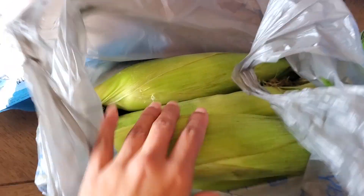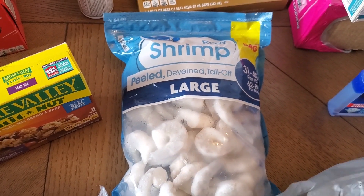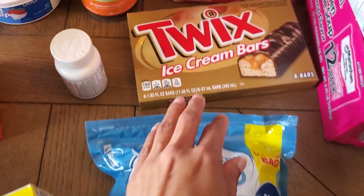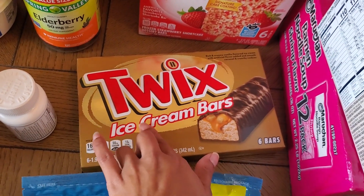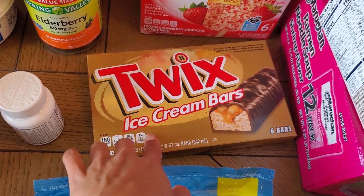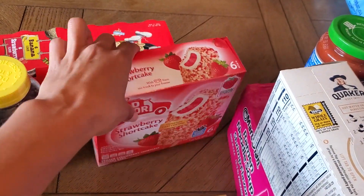Some corn on the cob — four ears — and a large two-pound bag of large frozen shrimp for the shrimp carbonara. Some Twix ice cream bars — we usually buy Snicker bars but my husband saw these at Publix one day and asked me to get them; fortunately Walmart had them. And some strawberry shortcakes.